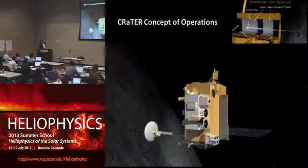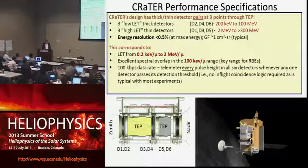The CRATER instrument flying on board the Lunar Reconnaissance Orbiter has — and you can see up here — this is the human tissue equivalent plastic, and then the charged particle detectors in stacks. This has been quite a successful and important component of the LRO mission. It uses large area silicon solid state detectors and then the plastic, looking both ways — upward and downward.